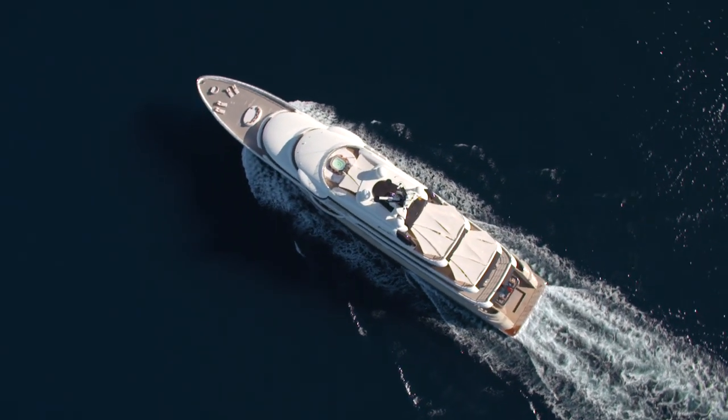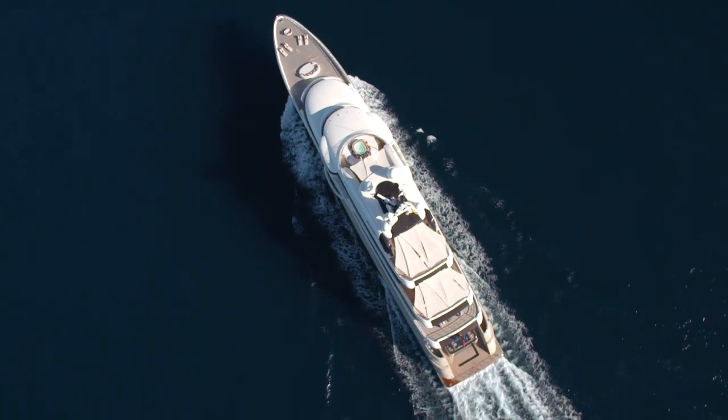We were doing — at one point the captain said, 'Okay, we're doing 15 knots now.' And I didn't even think we were moving yet. It's just remarkable.